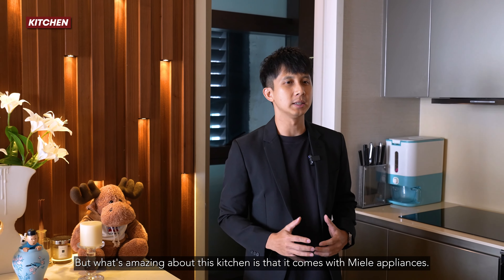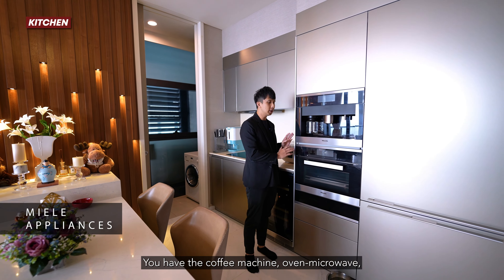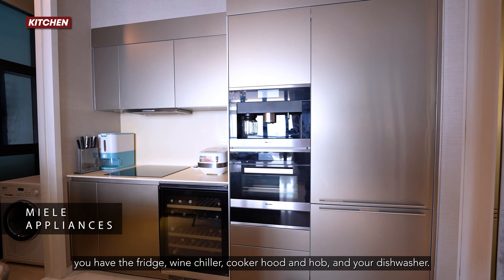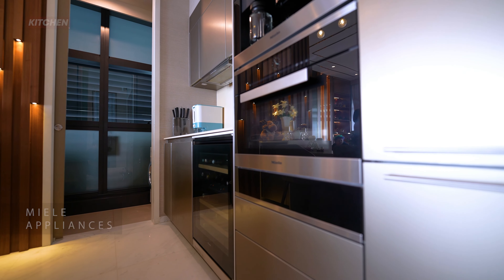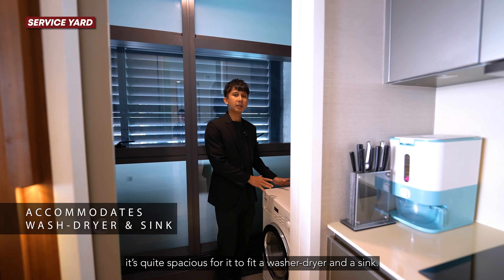What's amazing about this kitchen is that it comes with Miele appliances — you have the coffee machine, oven microwave, fridge, wine chiller, cooker hood and hob, and your dishwasher. And in the service yard, it's quite spacious for you to fit a washer dryer and a sink.